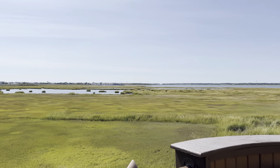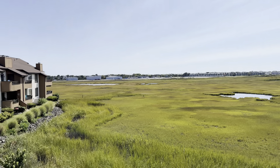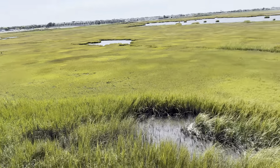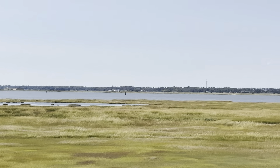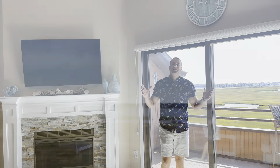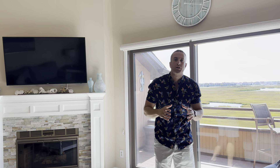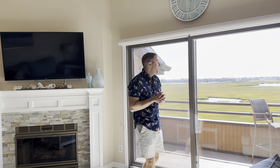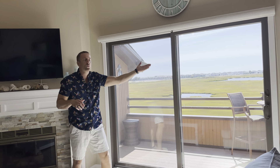Look at these views of the beautiful wetlands and open bay. As we step inside this fantastic listing, I want to share with you some of the amenities, features, and upgrades throughout. Look at these incredible wetland and bay views out of every window.